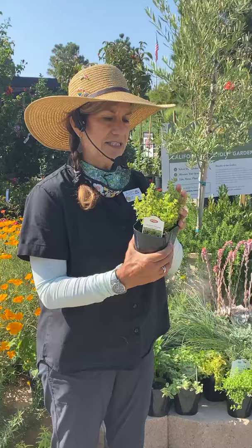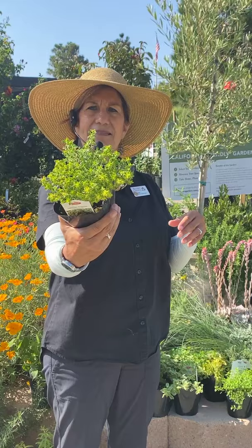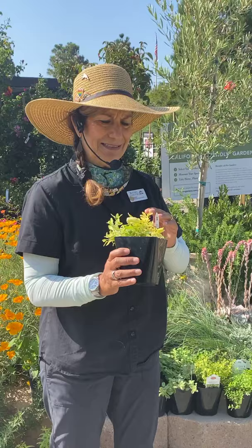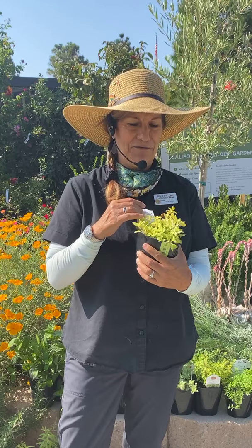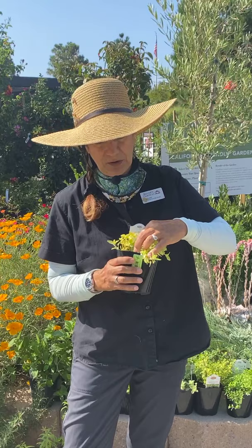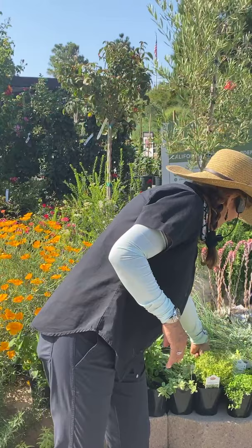Here's some variegated lemon thyme — it's just gorgeous. I hope you all can see the little variegation on it. I wish we had smell and vision right now! We also have oregano. This is golden oregano. It is really gorgeous and given enough sun and just enough regular watering, it'll spill out of a pot, fill in some areas, and it has that golden color almost all the time. Even the older leaves are very, very lime green.